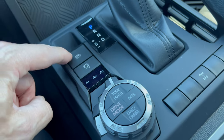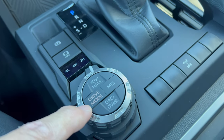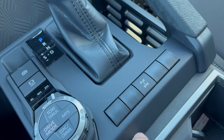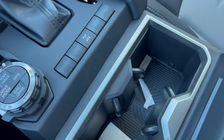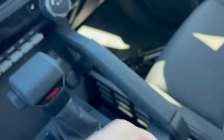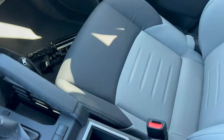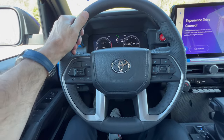We have an electric parking brake, auto vehicle hold, drive modes, and several dead switches — the rear diff lock is the only operable one. Two cup holders and the Toyota key fob — lock, unlock, panic button, Toyota badge. In the center there's a semi-soft armrest in soft touch material with a nice storage area underneath.